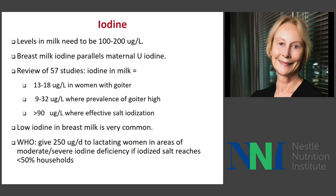The current WHO recommendation is to give a supplement of 250 micrograms a day to lactating women if they live in areas of moderate or severe iodine deficiency and the coverage of iodized salt is less than 50%. Among all the nutrients I study in this period of life, these are some of the most dramatic examples of mothers with low intakes having very low milk concentrations, and this is of course a large risk to normal infant development.